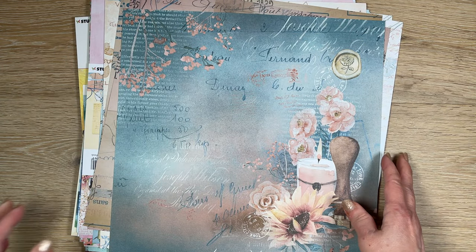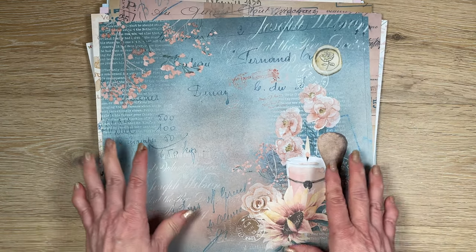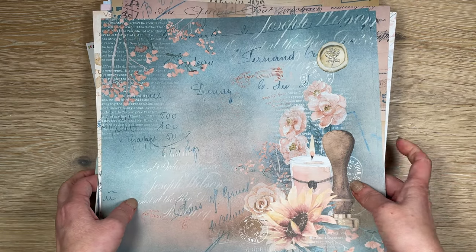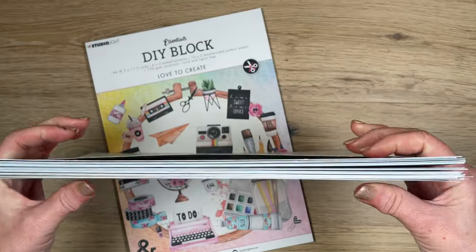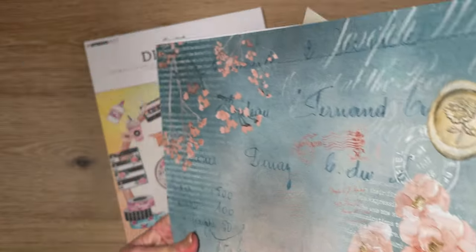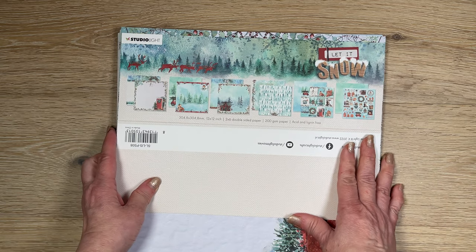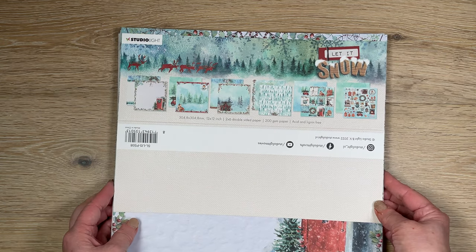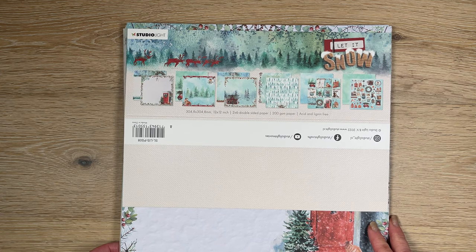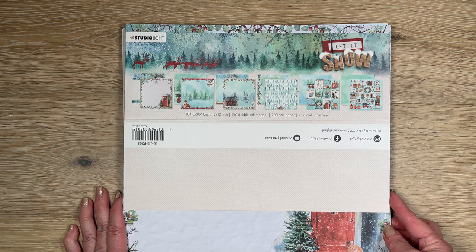I hope you guys enjoyed that collective haul — it's nice having a few different designers and collections all together. If you like the content and the way I present things, please hit like or consider subscribing to my channel. I'm still trying to reach a thousand subscribers. I hope you have a wonderful time — go craft something, and do something nice for someone you love, or maybe even a complete stranger. Talk to you soon, bye!